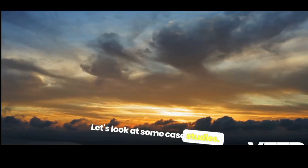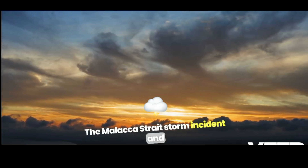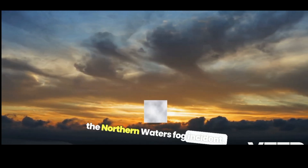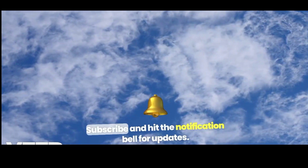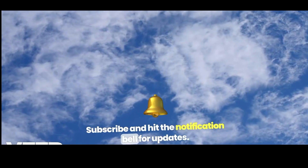Let's look at some case studies: the Malacca Strait storm incident and the northern waters fog incident. Understanding marine clouds is crucial for safe navigation. Be weather aware. Don't forget to like, subscribe, and hit the notification bell for updates.